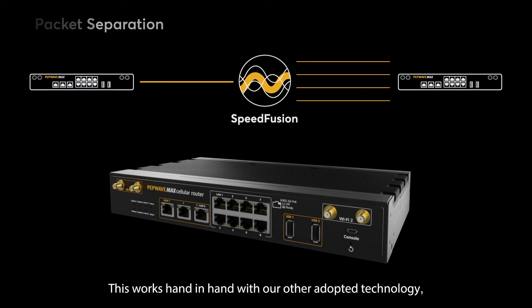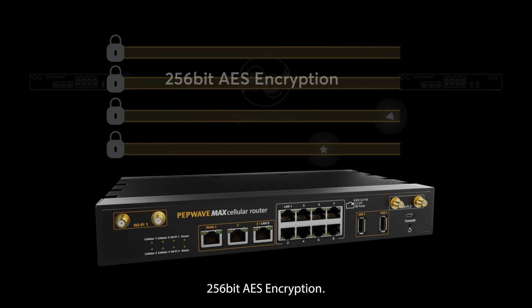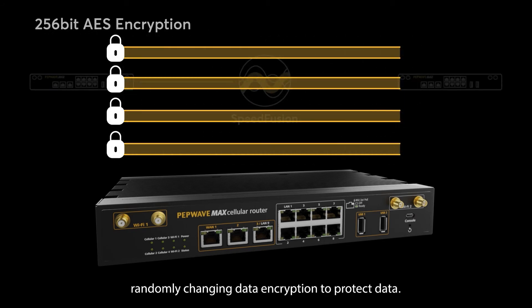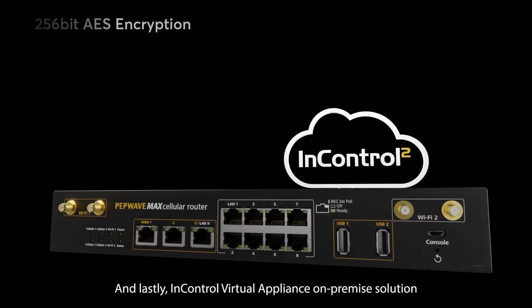This works hand-in-hand with our other adopted technology: 256-bit AES encryption. Available WAN-to-WAN links are established with randomly changing data encryption to protect data. Cracking this encryption would take the world's fastest supercomputers millions of years.